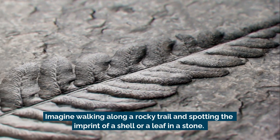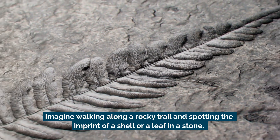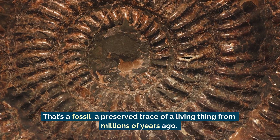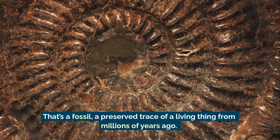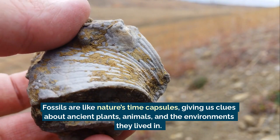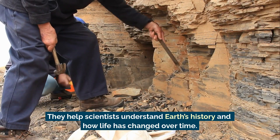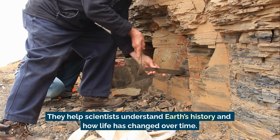Imagine walking along a rocky trail and spotting the imprint of a shell or a leaf in a stone. That's a fossil, a preserved trace of a living thing from millions of years ago. Fossils are like nature's time capsules, giving us clues about ancient plants, animals, and the environment they lived in. They help scientists understand Earth's history and how life has changed over time.